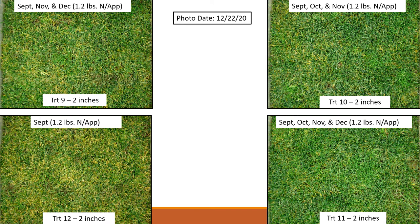Looking at plots treated at 1.2 pounds per application, treatments ten and eleven have received three applications. Treatment nine is a little less in quality because it had only received two applications up to this point. Treatment twelve with one application — even at 1.2 pounds — is not acceptable quality.